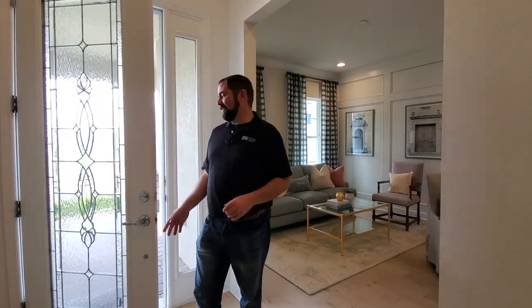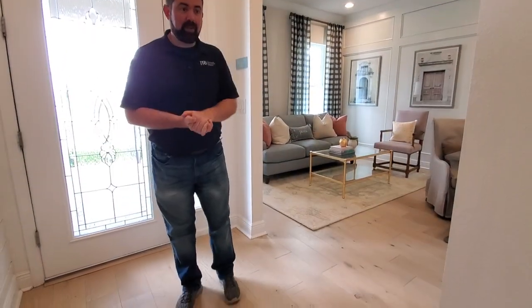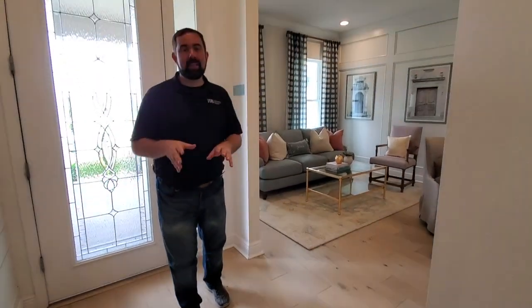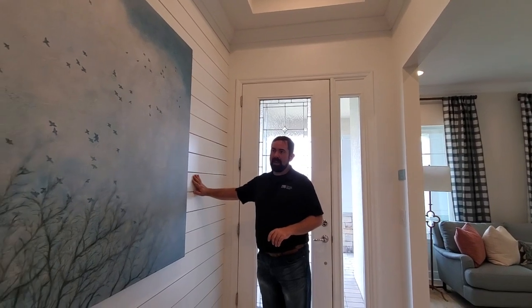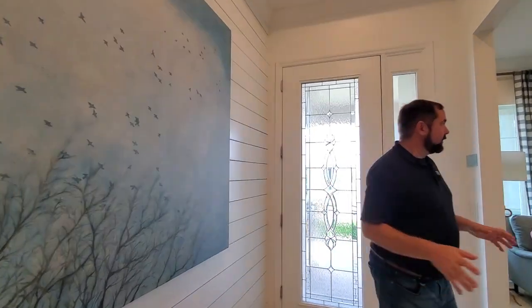Welcome into this home here in Winter Garden. I want to talk a little bit about the upgrades. The first thing is what I'm stepping on — we are on engineered hardwood and it goes throughout the whole house, so that would be a pretty significant upgrade over the base price. Above me we do have some tray ceilings. And another neat feature they have would be on these walls here — we do have some wood paneling that's painted white. That's a pretty neat feature as well.